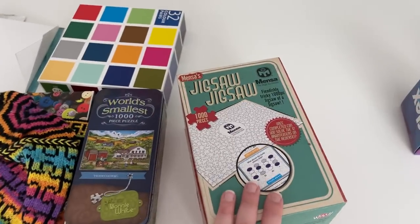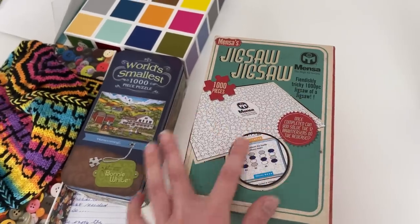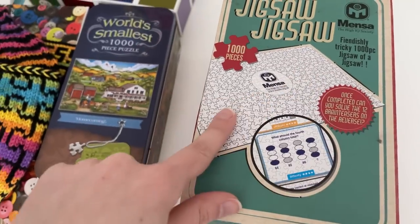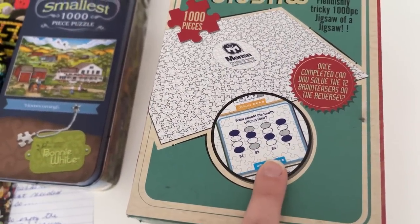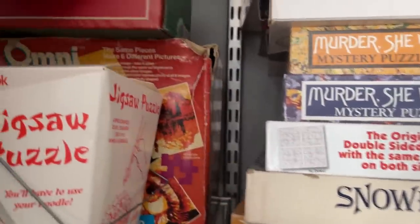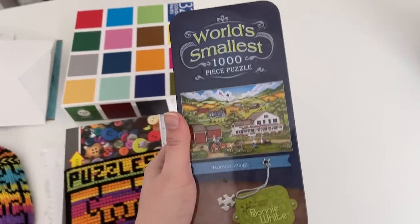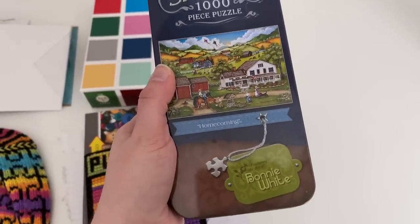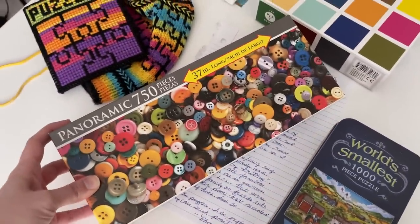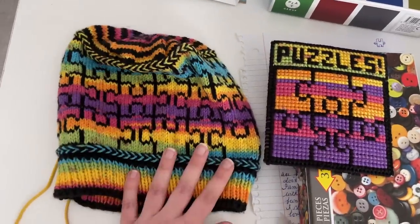We're almost done. So the same friend who gave me that round puzzle also gave me this Mensa puzzle, which is a jigsaw puzzle on one side and then I think there are brain teasers on the back — so it's like both a jigsaw puzzle and a brain teaser puzzle. Someday I will definitely be featuring this one. But for now I think it'll go up here with the other large square boxes. A viewer named Rhonda actually sent me this, which claims to be the world's smallest thousand piece puzzle. I definitely want to investigate that claim someday. She also included this, which I'll just do for fun and then probably bring to a puzzle swap. And look at this — she also sent me this cross stitch and this puzzle hat, that's so nice.